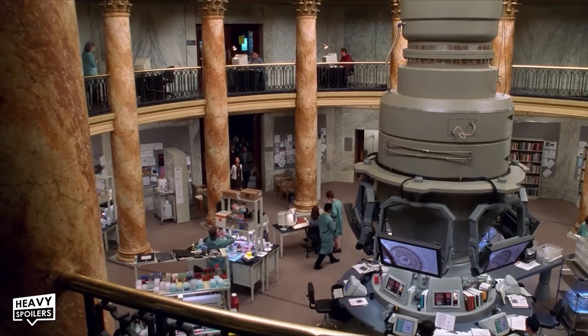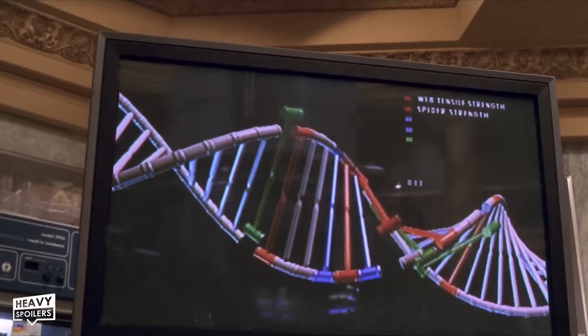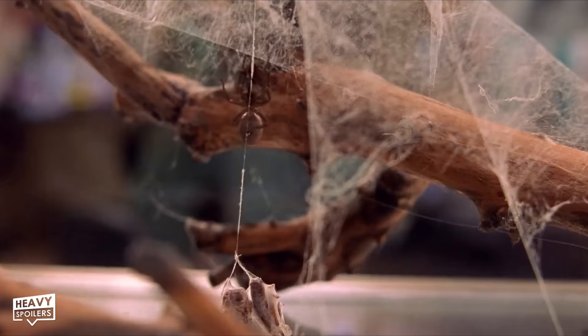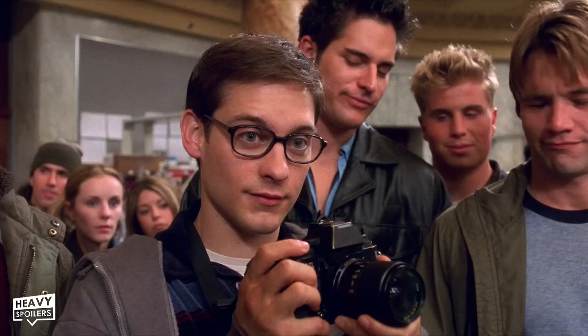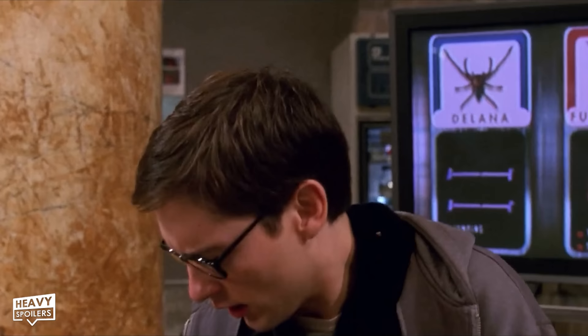As Peter's class is led through the science lab at Columbia University, the tour guide explains the origin of the spider that would bite Peter Parker. The lab was working on combining the DNAs of three different spiders: the Delana spider, which gives Spider-Man his super speed and high jumping; the funnel web spider, which gave Peter his ultra strong webbing and super strength; and the agelanidae spider, responsible for Spider-Man's spider sense and speedy reflexes. Though the Delana spider doesn't exist in real life, the Delena spider does — it appears someone made a tiny typo.